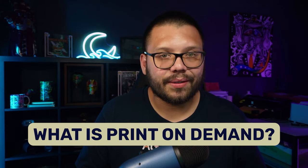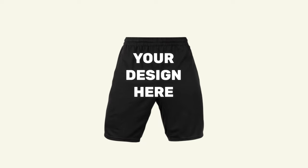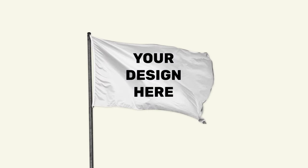Before we get started, let's quickly cover what exactly print on demand is. Print on demand is really a fulfillment business model. Through print on demand, you have the ability to print your designs on a multitude of products — things like t-shirts, hoodies, shorts, and even shoes. Not only that, but you can also print on mugs, cups, household items like bedding, shower curtains, household flags, and a lot more. You have the possibility to customize a lot of different products.